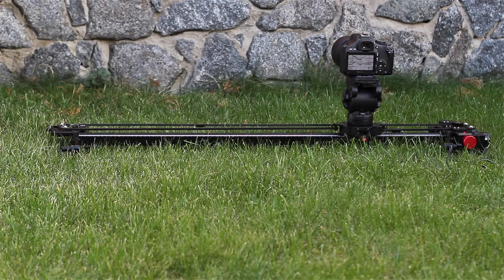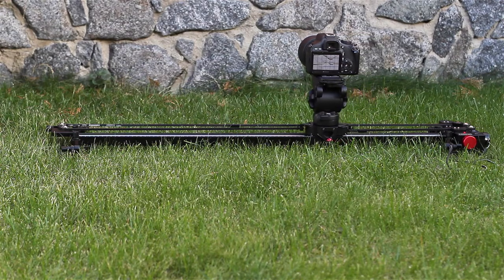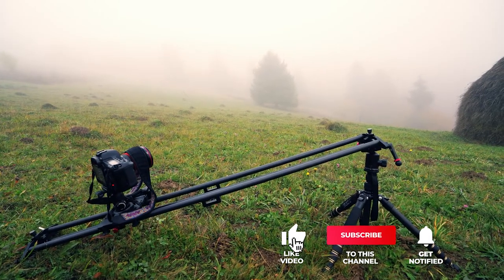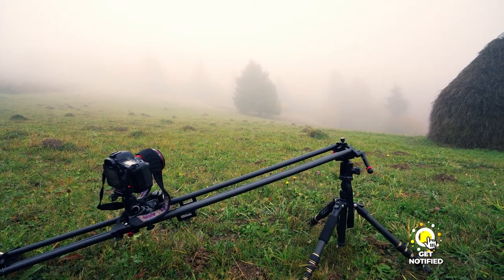Still haven't found a motorized camera slider that meets your needs? Well, keep watching because we have more lined up for you. If this is your first time visiting our channel, be sure to subscribe and hit the bell icon to receive notifications of our next videos.